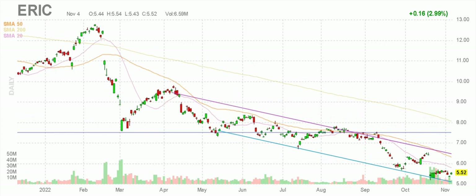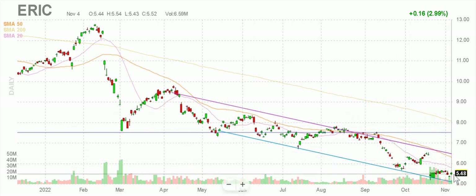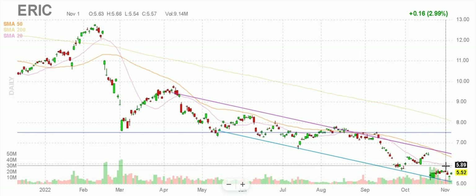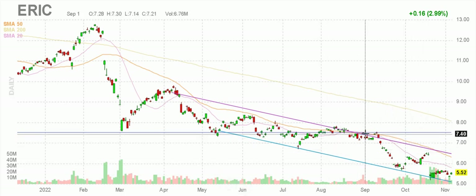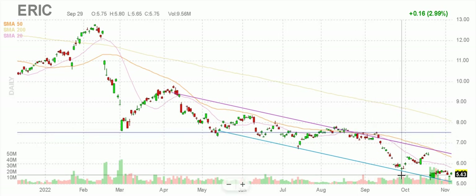And then finally, ERIC — Ericsson, which is a 5G international type of stock. Narrow falling channel. Holding 550 pretty well — I'd love it at $5, I like it at 550. Not too bad, but it's in a falling channel. There is definitely resistance at 750 — was support, but there's a running theme here: became resistance once it broke below, couldn't get above it, and just broke down hard.